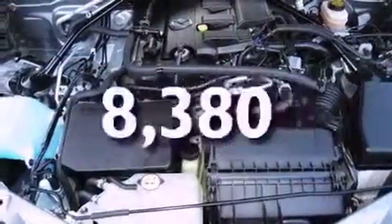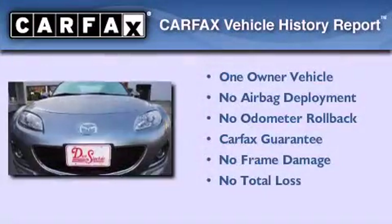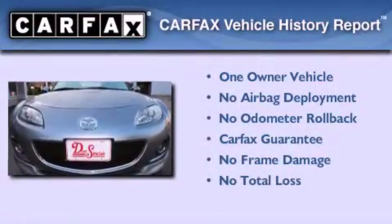This vehicle has less than 9,000 miles. This Mazda has had only one owner and it qualifies for the Carfax buyback guarantee.